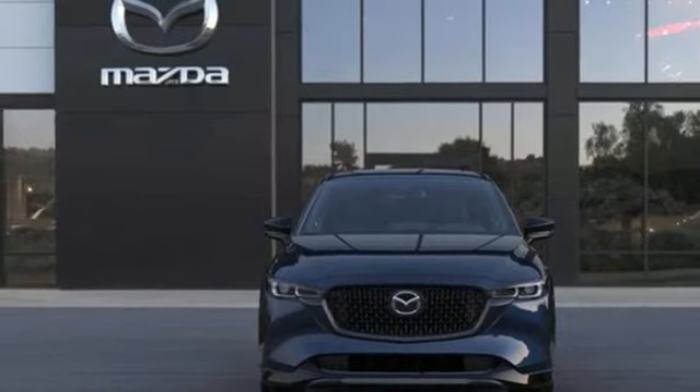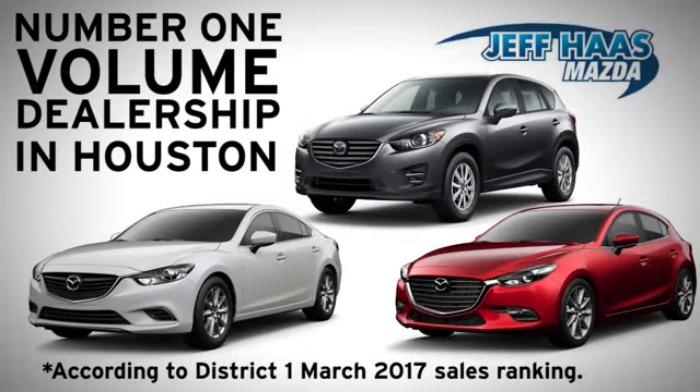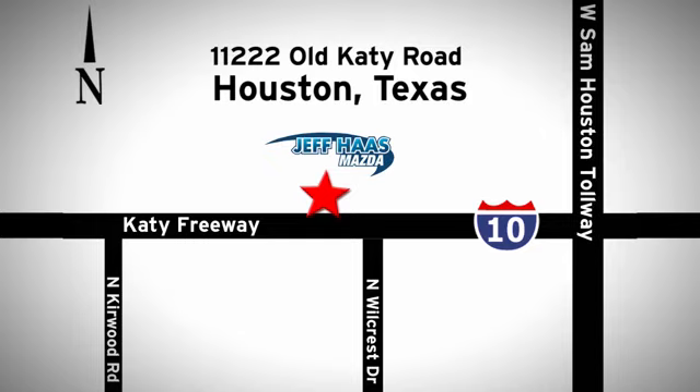Hurry in today for a test drive. Jeff Haas Mazda is the number one volume dealer in Houston. We'll do everything we can to make sure you drive away in a quality vehicle at a great price. We're conveniently located off the Katy Freeway.